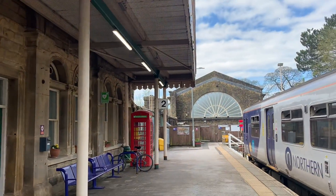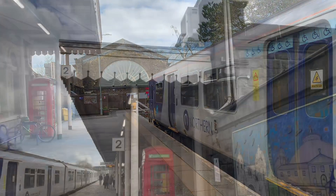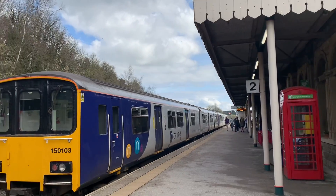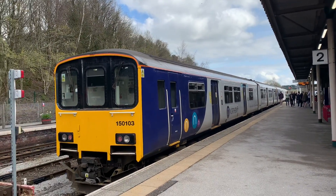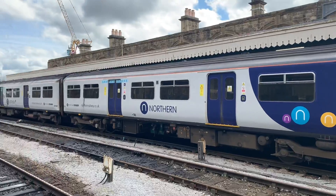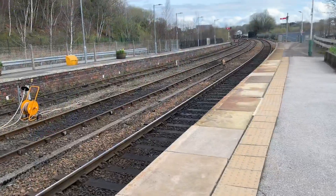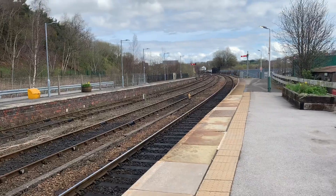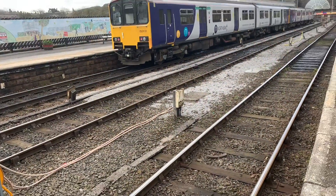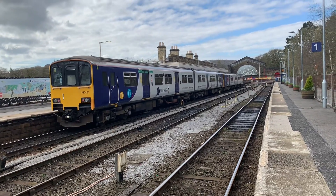After a breathtaking journey, I finally reached the end of the line at Buxton railway station, and this place truly encapsulates railway history. The station you see today opened in 1863 by the Stockport, Disley and Whaley Bridge Railway. But this wasn't the only railway here — almost simultaneously, the Midland Railway Company opened their station after extending their line from Rowsley. Nowadays the station is managed and served by Northern Rail, with the other terminus at Manchester Piccadilly, where you can catch two trains per hour.